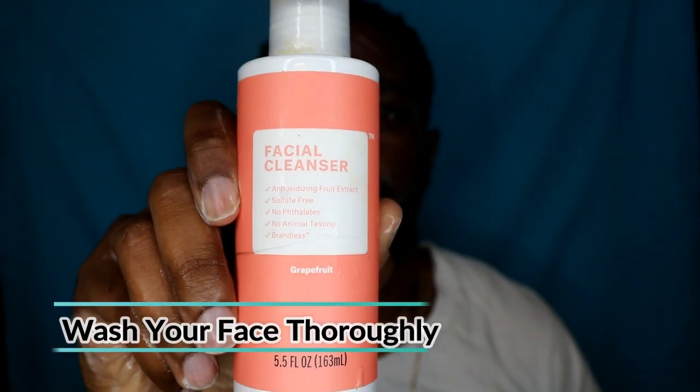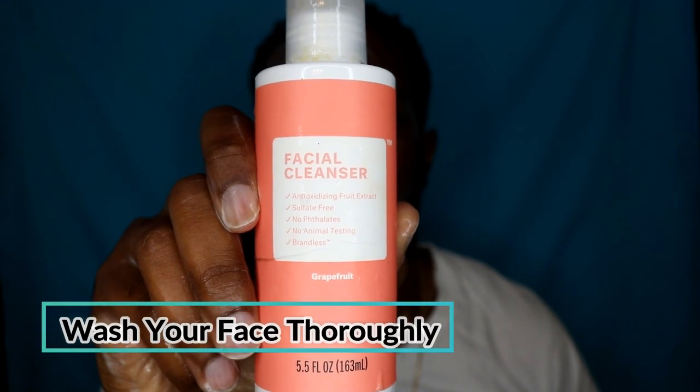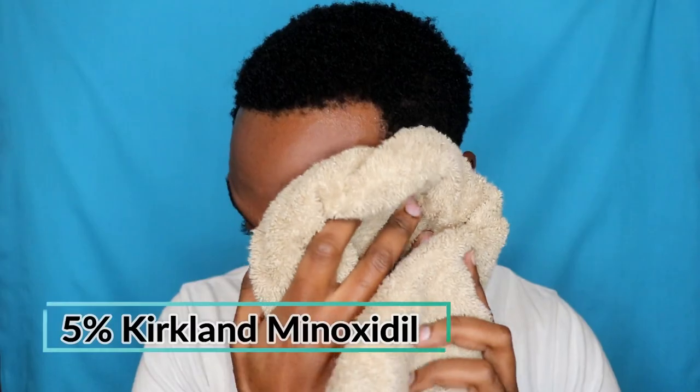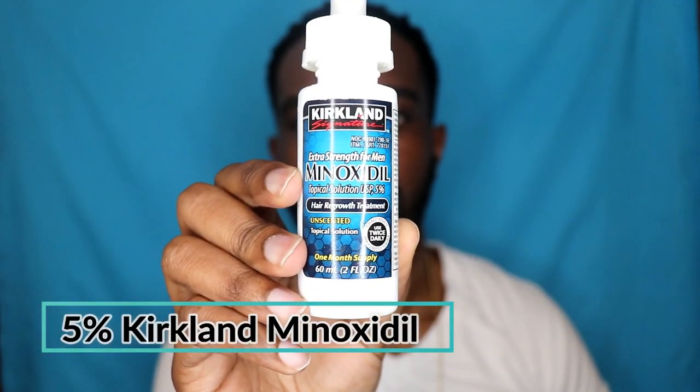Okay, step one: you're just gonna get up in the morning and wash your face very well. It doesn't matter what type of soap you use — I use the Brandless soap, shout out to Brandless.com. That's all you're gonna do, just wash your face off really good and make sure your face is clean before you get going.